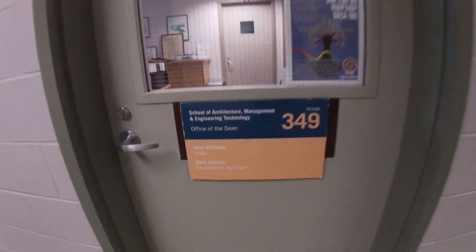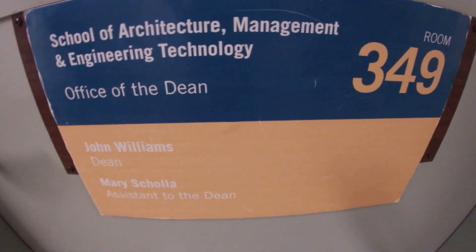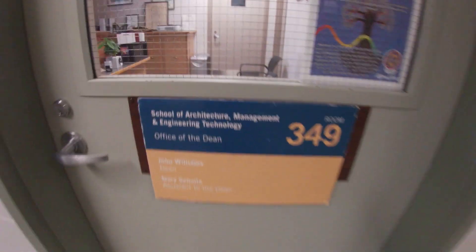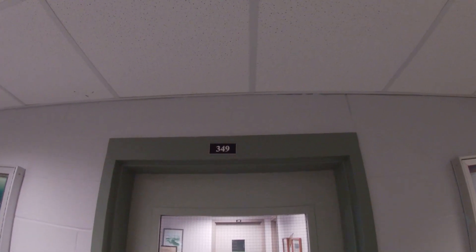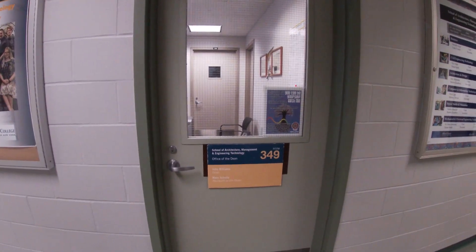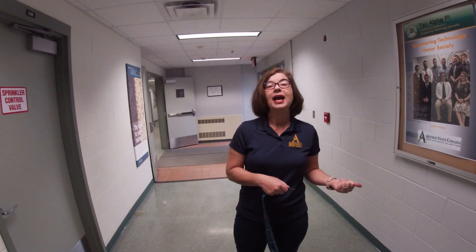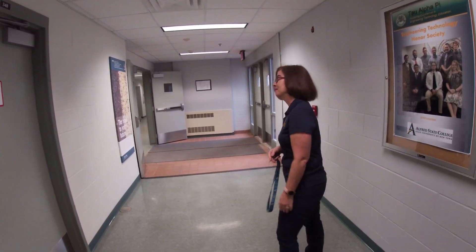The Dean of the School of Architecture, Management and Engineering Technology's office is right here, and that's the school that our department is in. If you have any questions related to your major, this is another place you can come for information. A lot of forms — like add-drop forms and change-of-major forms — sometimes need to be signed by the Dean as well, and it's close by so you can get that signature at the same time.